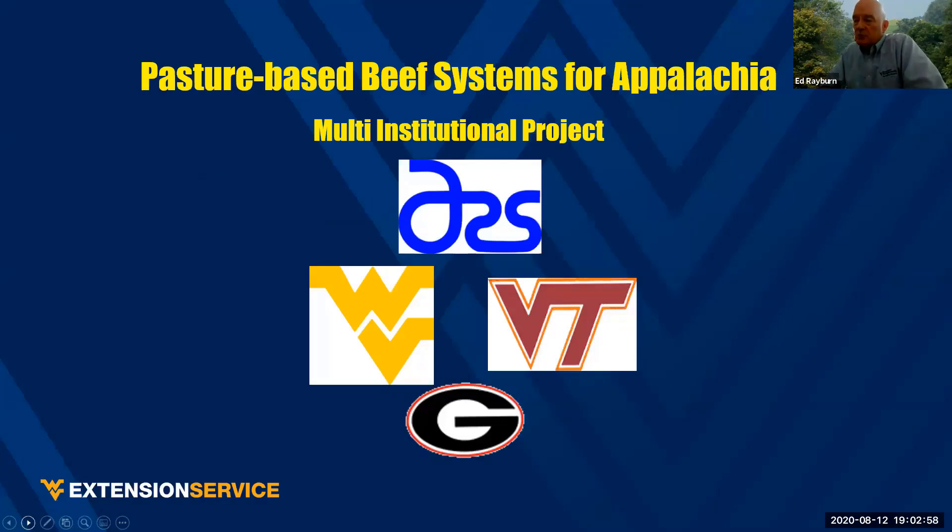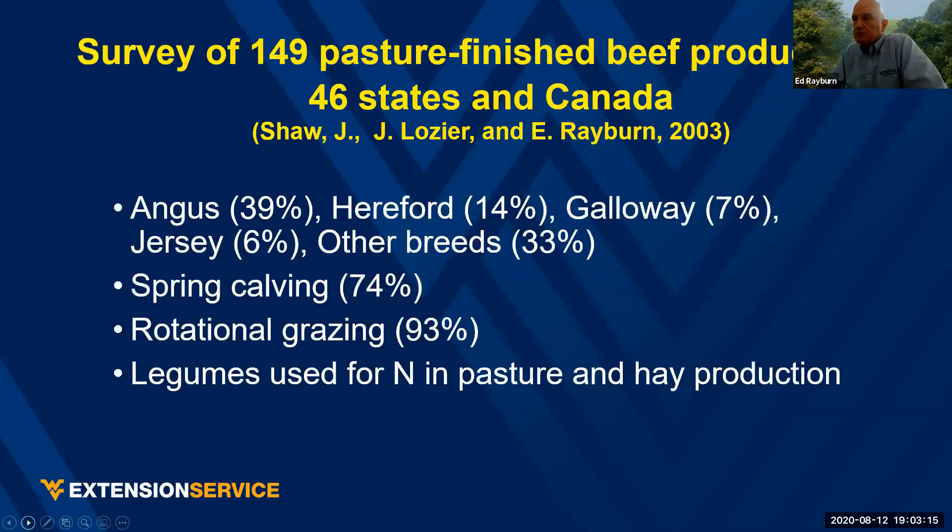I'll be presenting some research work we've done over the years — a multi-institutional pasture-based beef system for Appalachia involving ARS, WVU, Virginia Tech, and University of Georgia. One job we had was surveying pasture beef producers in the U.S. and Canada — just shy of 150 producers in 46 states. The majority used Angus, some used Hereford, but a third used other breeds. Most did spring calving, rotational grazing, and used legumes as a nitrogen source in their pasture and hay fields.